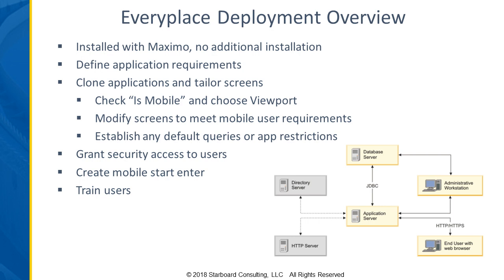Mark the application as mobile, choose your viewport, modify the screens, and establish any default queries or application restrictions. Users can also have their own saved queries. Because this is basically Maximo extended for a mobile device, you've got access to all of your automation scripting, all of your regular XML edits to make fields required or read-only, your domains, value lists — all of those are the same as within a normal native application.